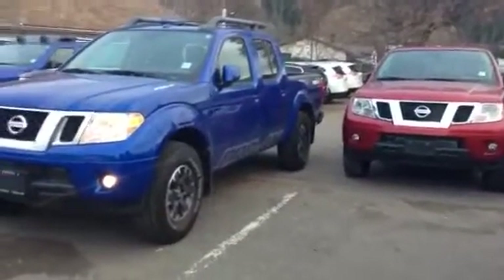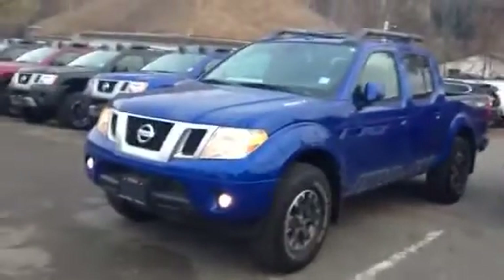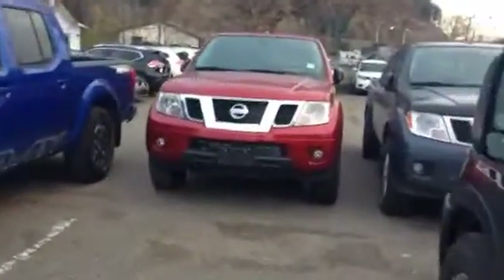Hi Don, Ty here at Northland Nissan just doing a quick video walk around of the two trucks you asked about. This is the Pro 4X here and the SV here.